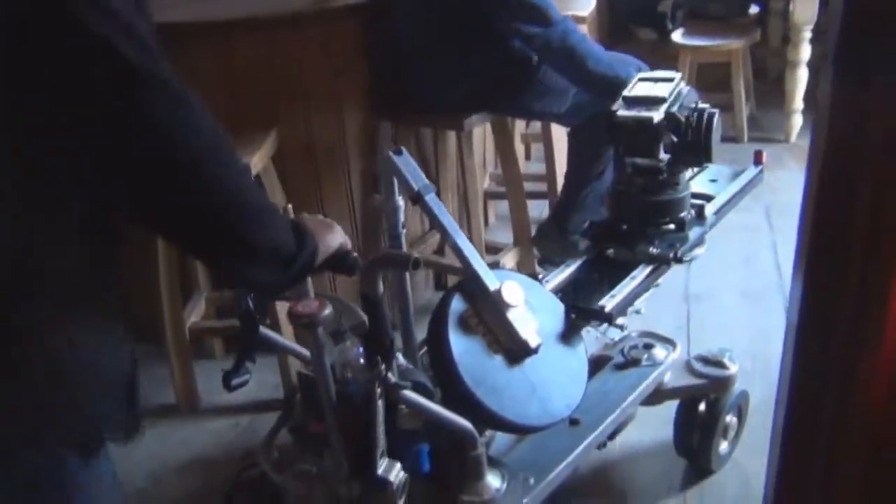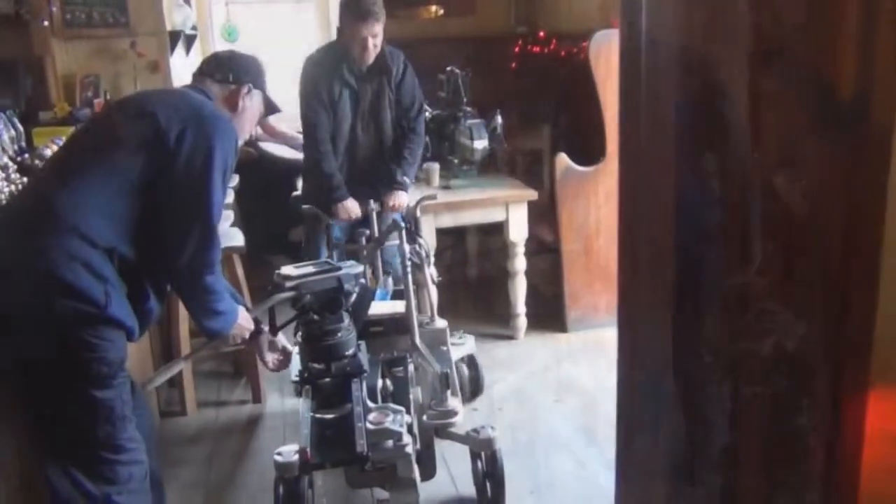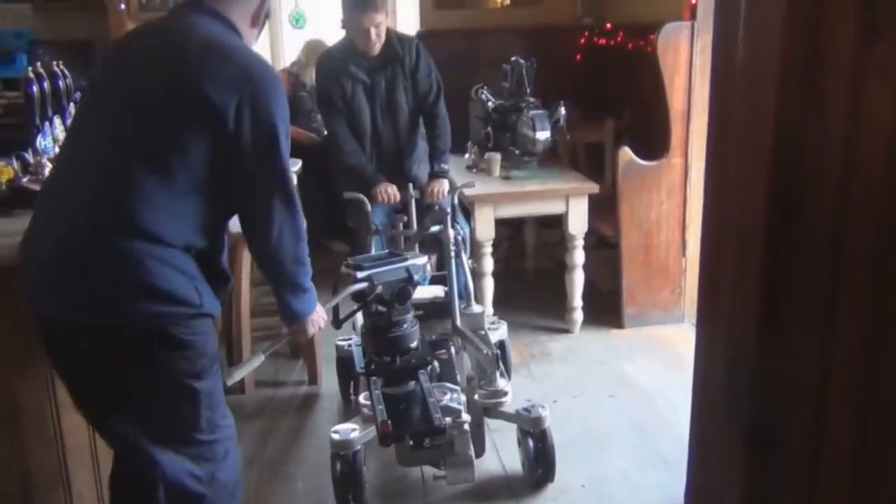As we saw over at Large's restaurant, they shoot in really tight quarters. This is a sequence from earlier in the morning as the camera dolly is being wheeled into position to shoot a scene with Morwenna and Mike on that balcony.